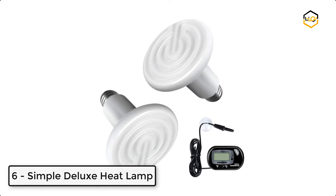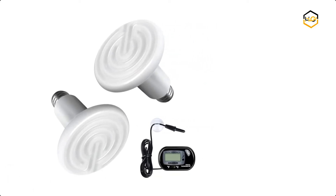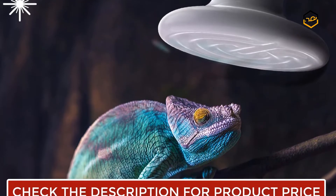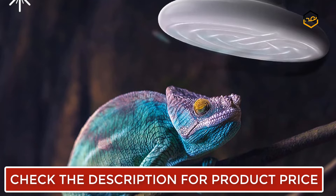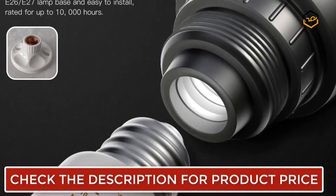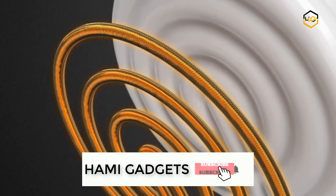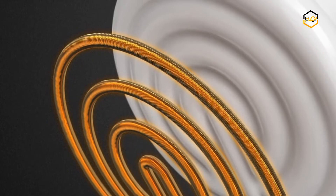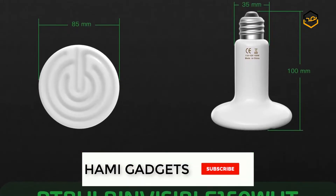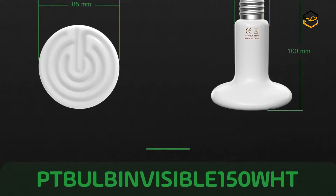Ranking at number 6 we have the Simple Deluxe Heat Lamp. It is made of high temperature fired ceramic material that is durable and long lasting under high temperature and resists breakage. The lamp does not emit any visually detectable light that can disturb the sleep cycle of your pets. It comes up to 99% thermal efficiency by adopting ceramic raw materials. The nickel chromium alloy resistance wire increases heating speed and area, and reduces energy consumption. The high strength ceramic shell makes the heat concentrated more on the surface of the ceramic disc.